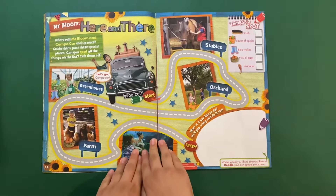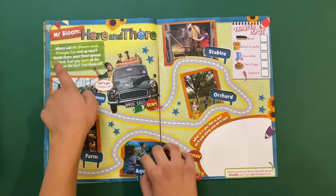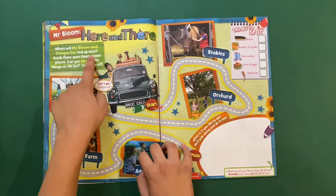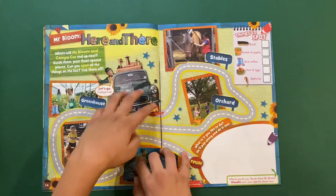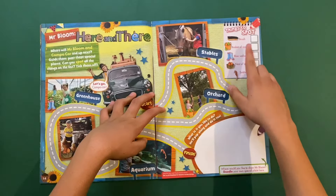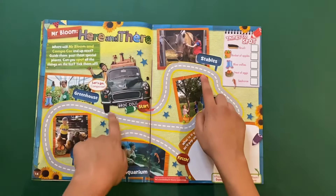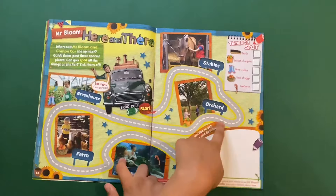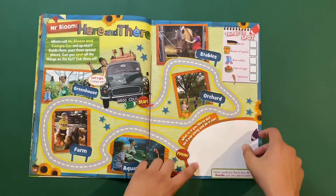'Here and There' — where will Mr Bloom and his compo car end up next? Guide them past the special places and spot all the things on the list. Things to spot: a brush, basket of apples, birdwillies nest, nest of eggs, and a seahorse. We go first past the stables, the orchard, the farm, the aquarium, and then home.